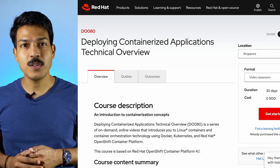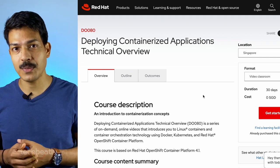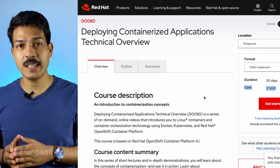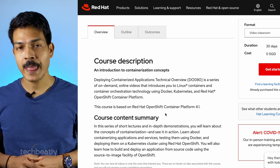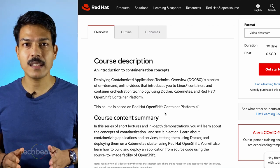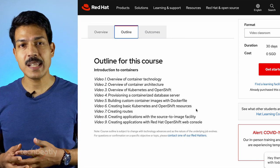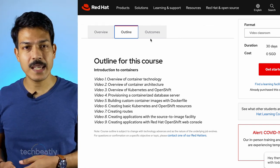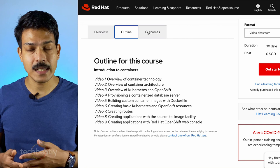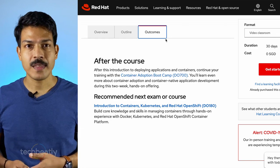The fifth one is DO080, Deploying Containerized Applications Technical Overview. This course will give you a very good introduction to Docker, Kubernetes, and Red Hat OpenShift Container Platform. All sessions are very short in length but enough to understand the basics and decide a go or no-go. You will also learn basic application deployment in OpenShift platform and exposing the application to the outside world.